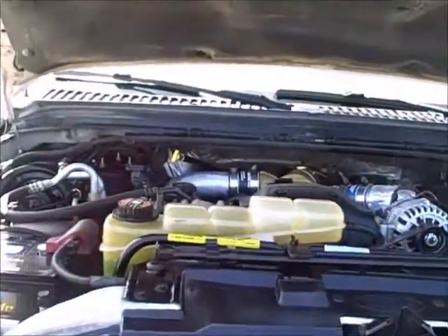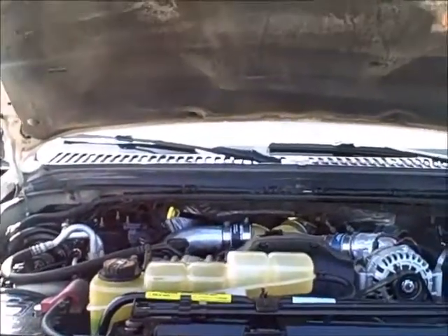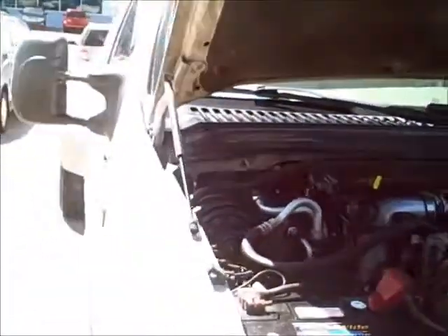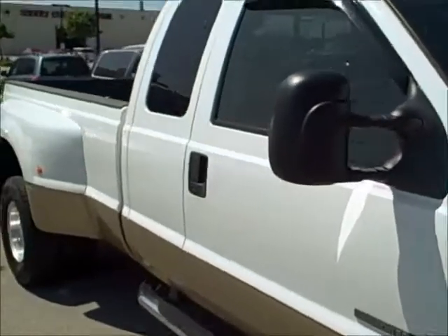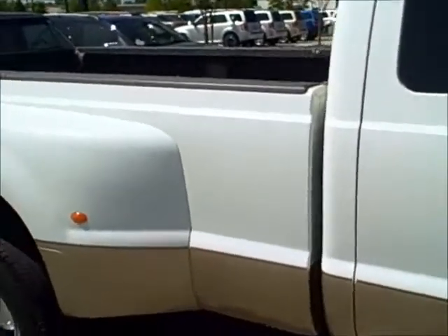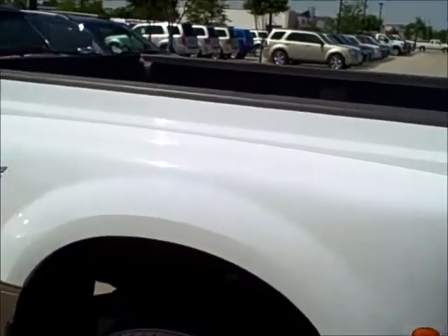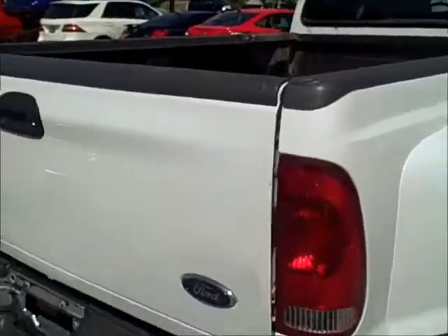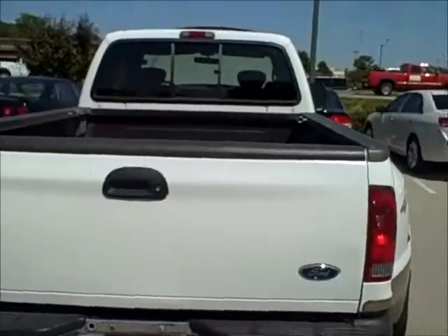We just got this in and these guys don't last long on the lot. So if you're interested in a nice truck at a good price, we're asking $16,000 for it. It's a dually — an extended cab dually Lariat. It's got the leather. It needs a little touch up here and there, but we're going to get that done. It's got the heavy duty trailer tow package.